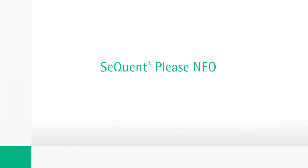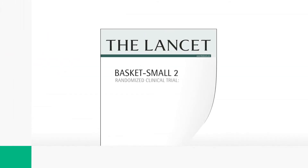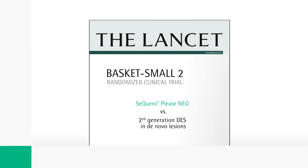Furthermore, DCB-only treatment supports positive vessel remodeling and can lead to late lumen enlargement. The safety and efficacy of Sequent Please Neo has been clinically proven through an extensive clinical program with numerous trials for ISR and de novo lesions. The BASKET-SMALL 2 trial demonstrated non-inferiority of Sequent Please Neo to second-generation DES.